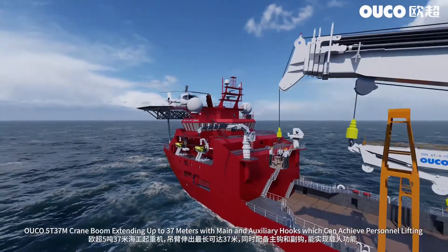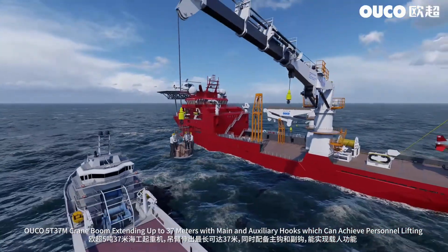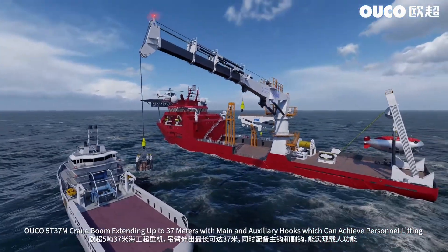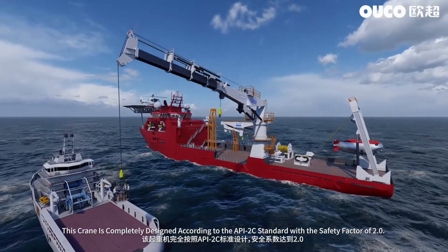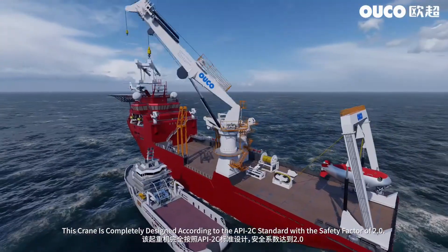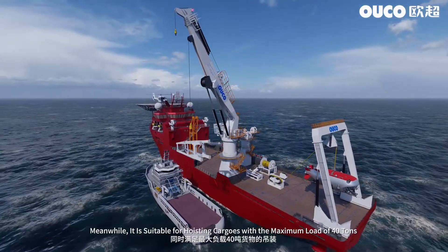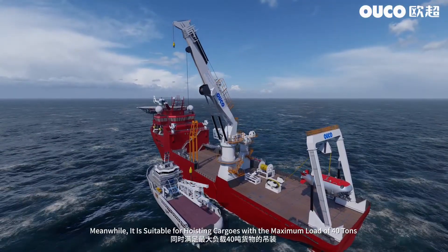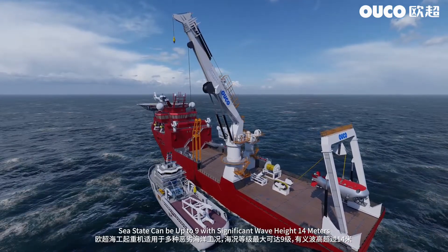Oco 5 ton 37 meter crane: boom extending up to 37 meters with main and auxiliary hooks which can achieve personnel lifting. This crane is completely designed according to the API 2C standard with a safety factor of 2.0. Meanwhile, it is suitable for hoisting cargoes with a maximum load of 40 tons. Sea state can be up to 9 with significant wave height of 14 meters.